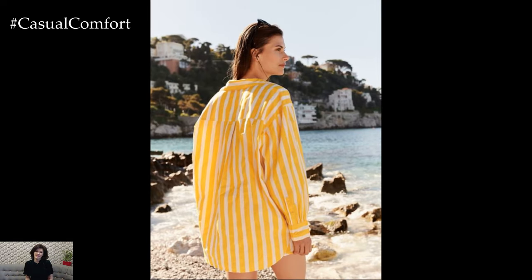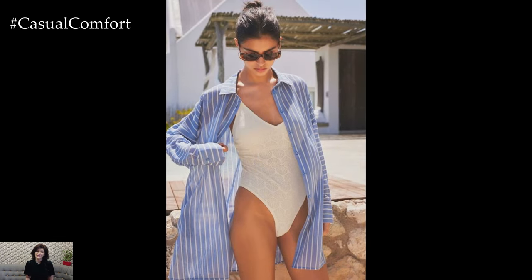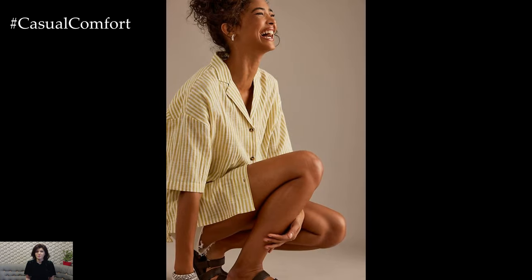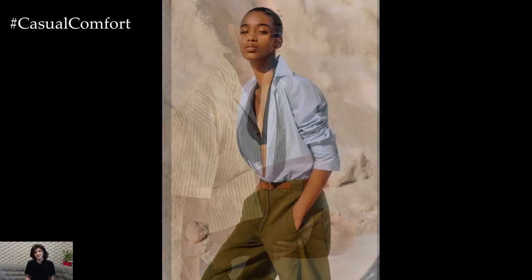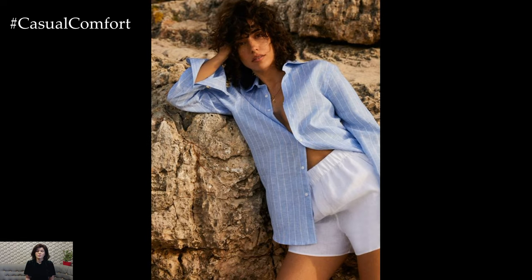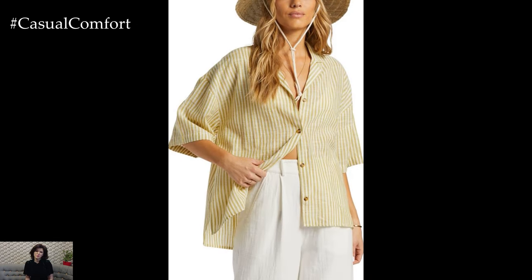Stripes in summer go hand-in-hand, especially when you're heading to the beach. A lightweight, oversized striped shirt can double as a stylish cover-up over your swimsuit. Opt for vibrant colors like turquoise, coral, or sunny yellow to embrace the beach vibe. Pair with your favorite bikini or one-piece, a wide-brimmed hat, and some oversized sunglasses for that perfect beach-ready look. When you're ready to leave the sand, simply throw on some denim shorts or a breezy skirt. This easy, breezy ensemble ensures you look chic both on and off the beach.